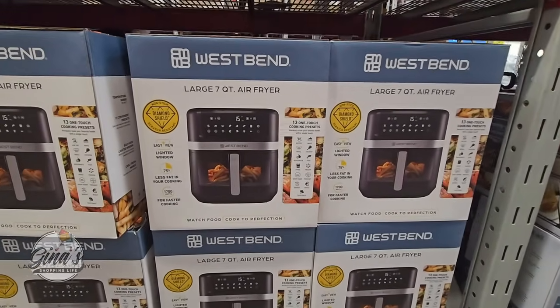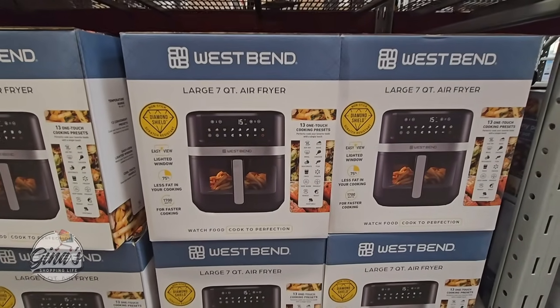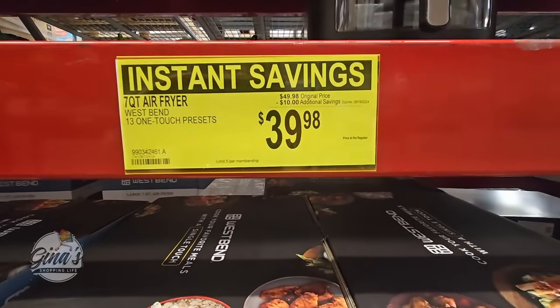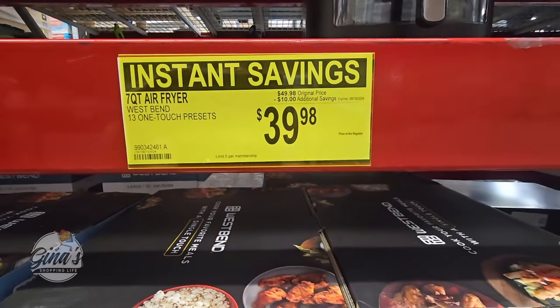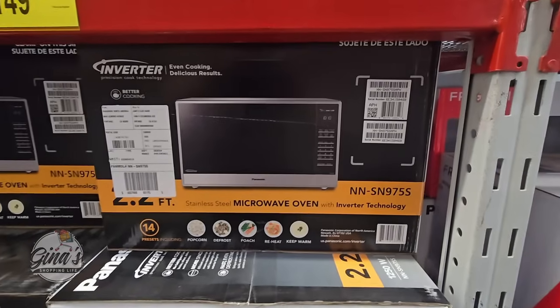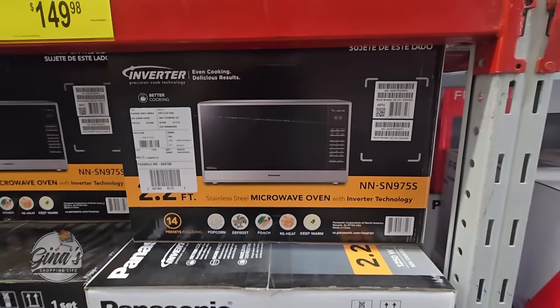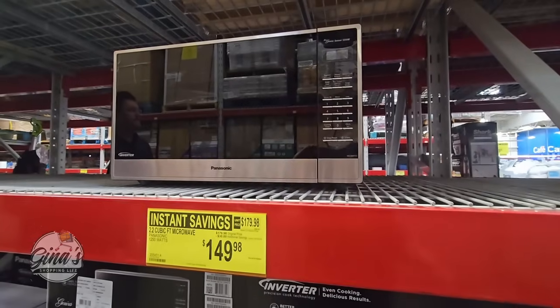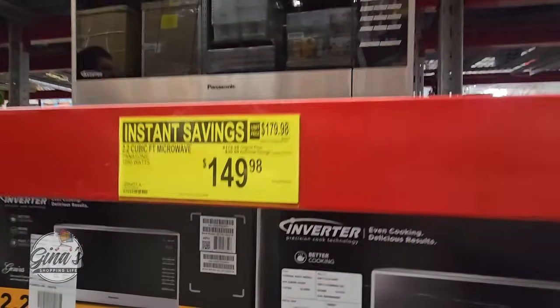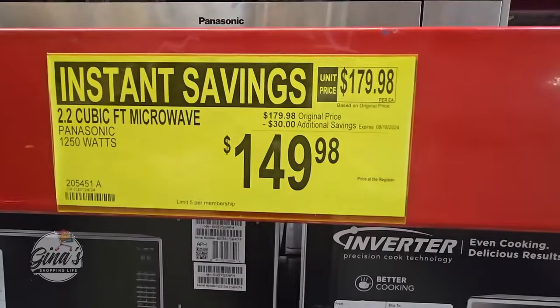We also have another air fryer — this is by the brand West Bend. It's a large 7 quarts. $39.98 after a $10 savings. We also have our Microwave Oven on sale for $149.98 — it is a really good size, really big. $149.98 after a $30 savings.